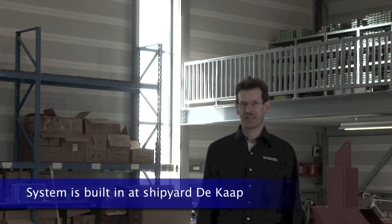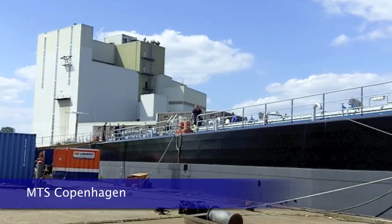The complete system will be built into our inland tanker vessel we are building at the moment by shipyard De Kaap in Nebel. Hopefully we will sail with this vessel at the end of May in this year 2011.